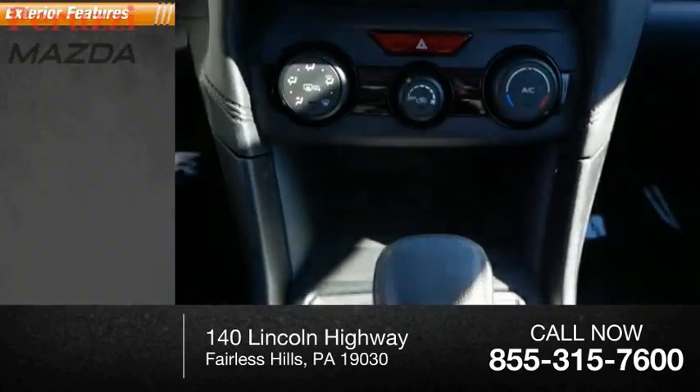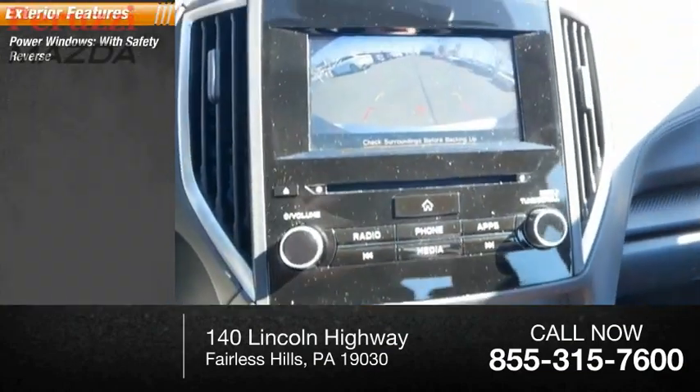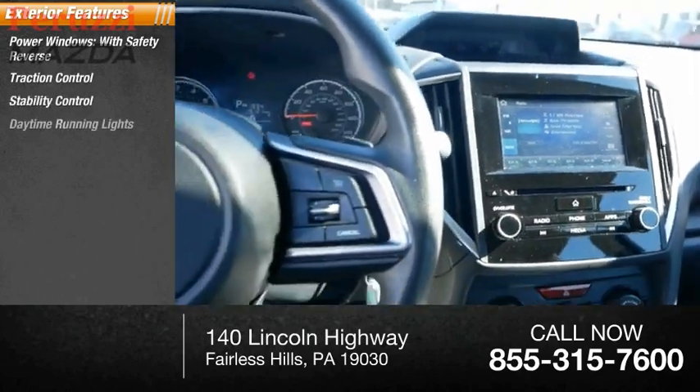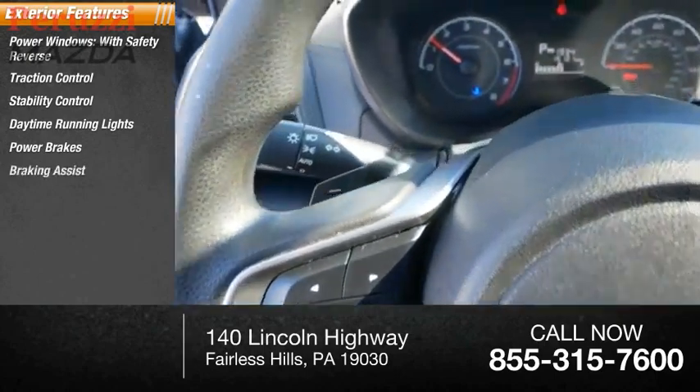Here are some of this vehicle's great options: power windows with safety reverse, traction control, stability control, daytime running lights, power brakes, and braking assist.